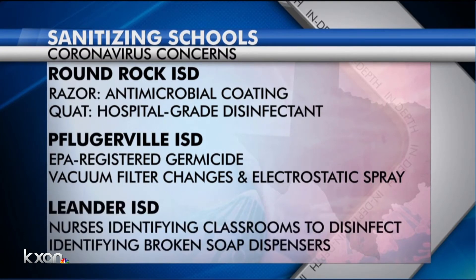Leander ISD says it's using similar electrostatic sprayers to disinfect classrooms. They also are in contact with district nurses, and they identify broken soap dispensers. Caitlin Karmut, KXAN News.